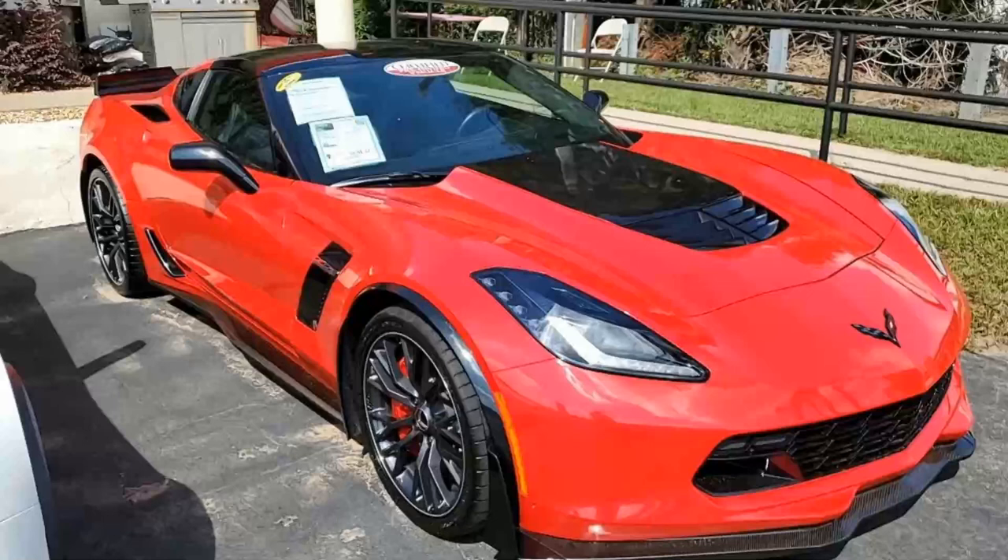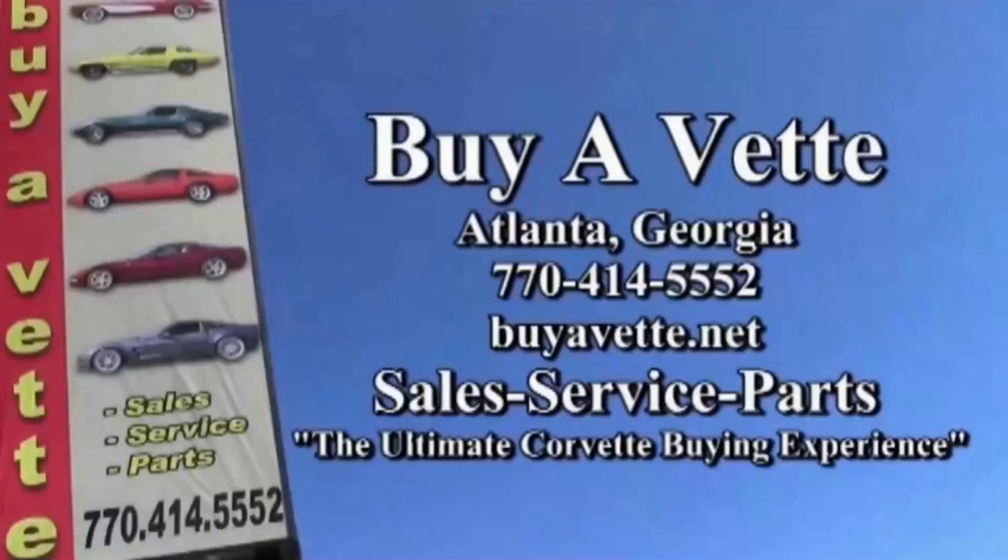But also, you can buy with confidence online, and we can deliver that car to your driveway anywhere in the United States. Actually, we ship worldwide all the time. So give us a call today. We're buyavet.net in Atlanta, Georgia. We hope to be your ultimate Corvette buying experience.